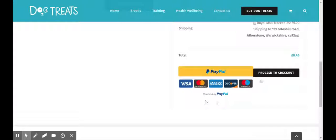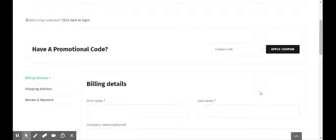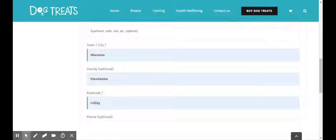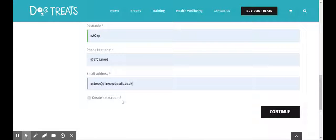I'm just going to quickly show you that the other option was proceeding to checkout via this method, which would allow you to select the Stripe payment method. Here I'm just going to pre-populate my details from my browser.